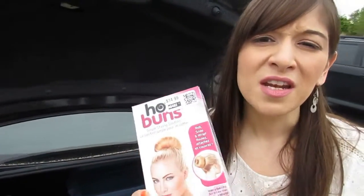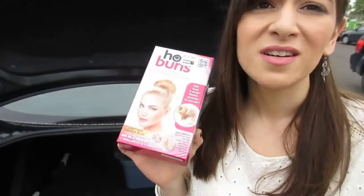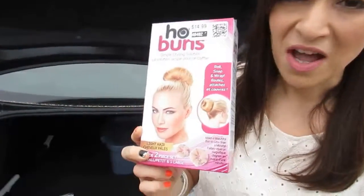Okay guys, we just came out of Treasure Hunt and I got some really good deals. I needed another bun maker because mine is starting to rip. These were $7 — they're half off, regular $15. They're for light hair, but for $7 I can cover it.